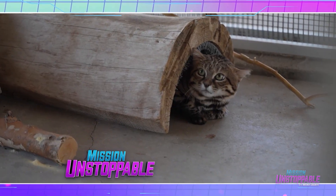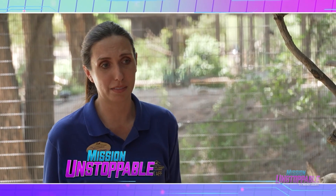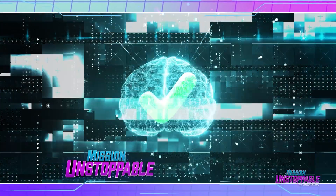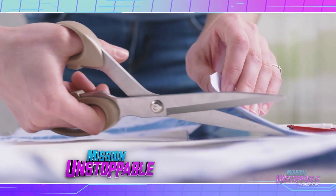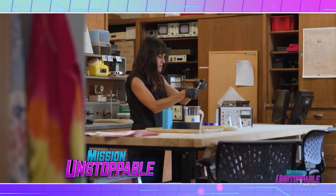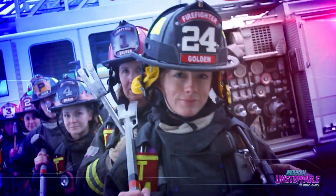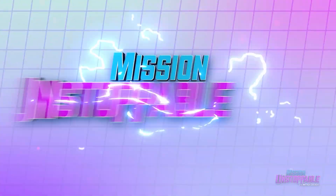Coming up, we've got the cutest — I mean most ferocious — desert cats. They're successful hunters of a venomous sand viper. Then, is this a face? Your brain probably thinks so. Look at this peach with eyes — you trust her, right? And we're crafting robots. Then, meet a woman making handbags out of bacteria. Get ready to meet the scientists, inventors, and heroes who help make our world a better place. The future is here. This is Mission Unstoppable.